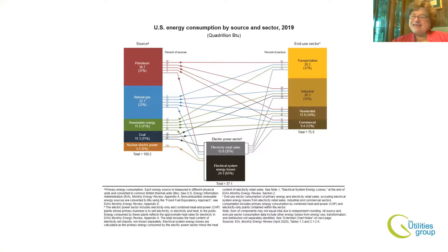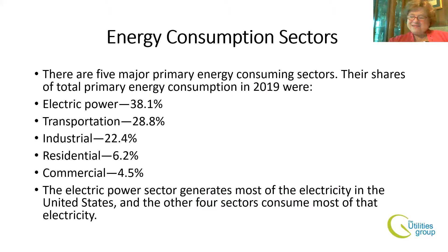There are basically five major sectors that consume energy: electric power at 38 percent — it takes electricity to produce electricity — transportation at 29 percent, industrial at 22 percent, residential at 6 percent, and commercial at around 5 percent. The electric power sector generates most of the energy in the United States, and the other four sectors consume most of it.